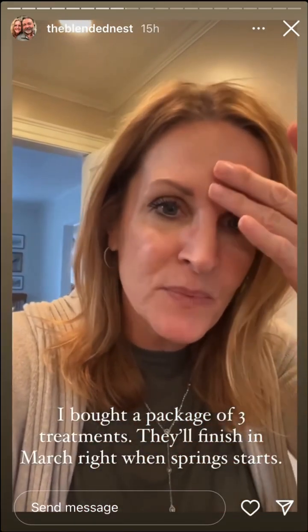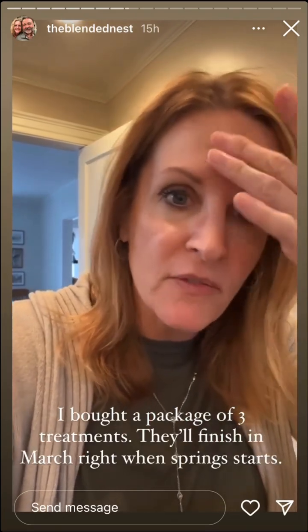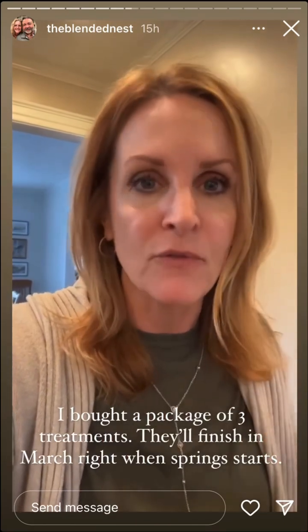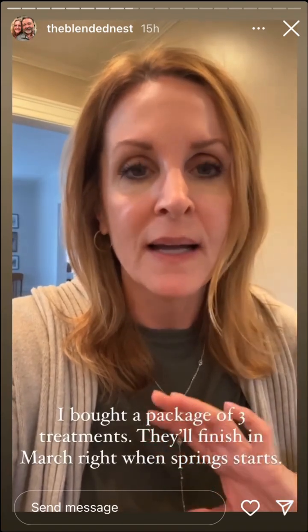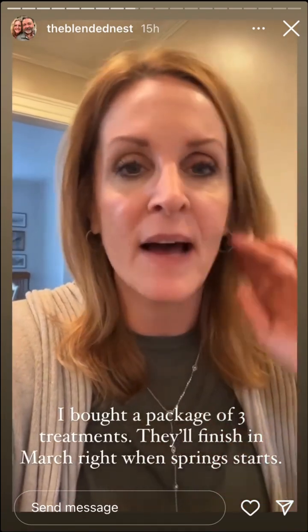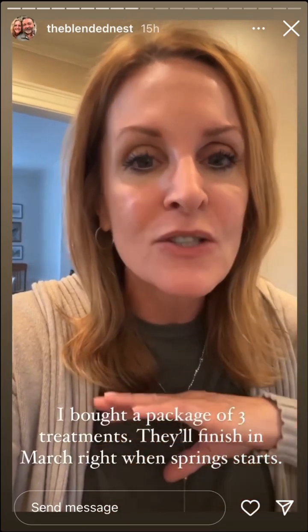We'll see results in the next couple of weeks. My face was a little dry — I had this done on Tuesday, so I exfoliated this morning and it feels better. I'll go in for treatment number two in four weeks, then treatment number three four weeks after that. No sun exposure — you have to wear SPF, which I do religiously every day. These treatments are best during winter because if you have any tan or color on your face, it can create lighter spots.